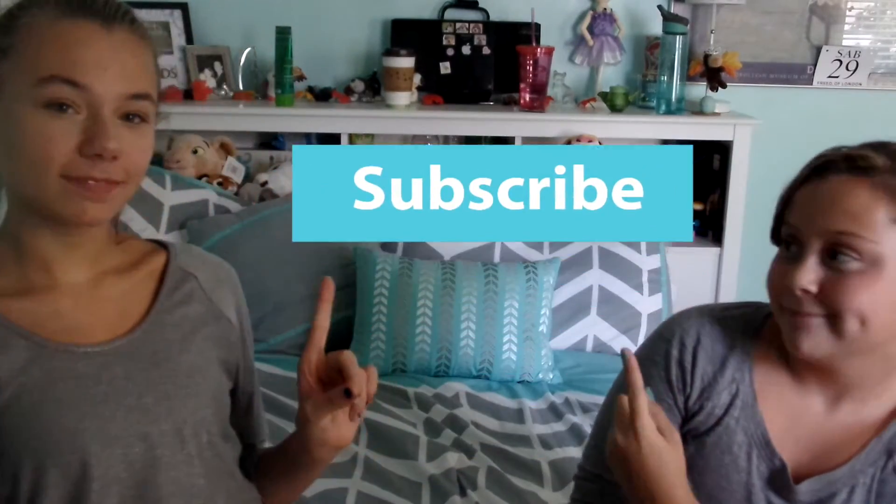Thank you so much for watching today's video! Make sure you click the subscribe button. We enjoyed making this video — we just love these outfits so much and we think you guys would totally like to create them. Make sure to like this video, comment down below, and there will be more fall videos.